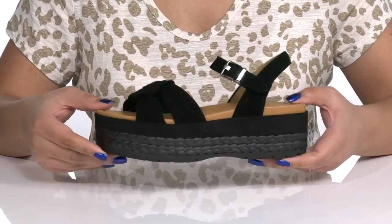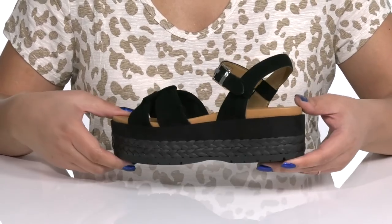Wear these with a cute pair of blue jean shorts.